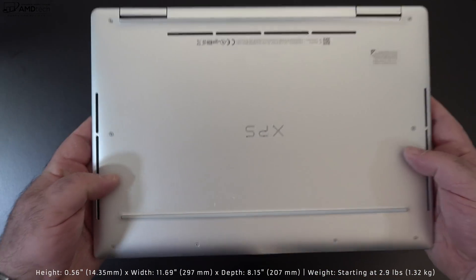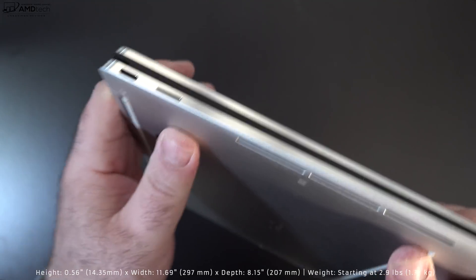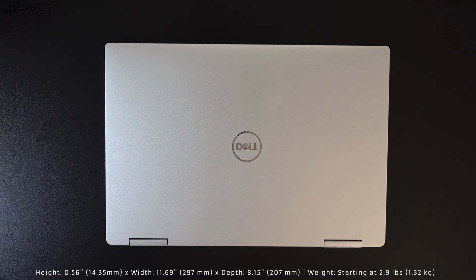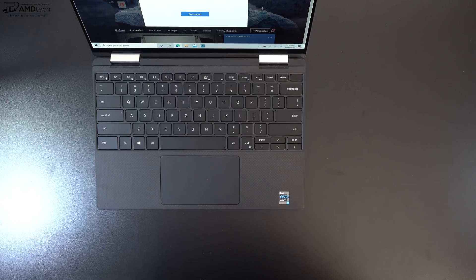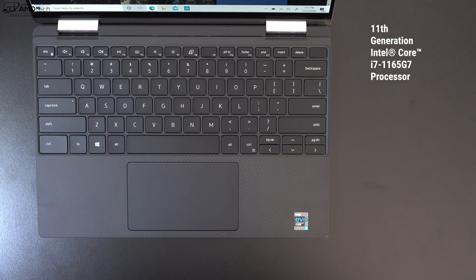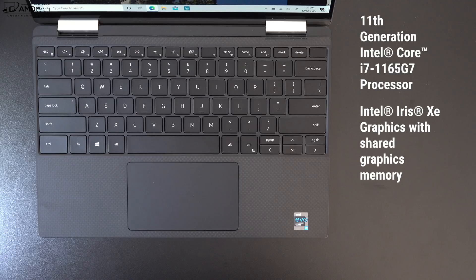Holding it for the first time — very premium, very high end. At 2.9 pounds (1.32 kilograms), it's very thin and light, easy to take with you on the go. Most of the changes from last year's version occur under the hood. We now have an 11th gen Intel Core i7-1165G7 and Intel Iris XE graphics with shared graphics memory — a bump over the Intel Iris Plus graphics.